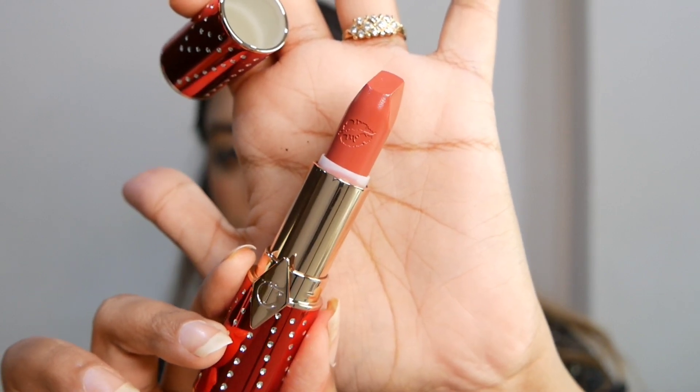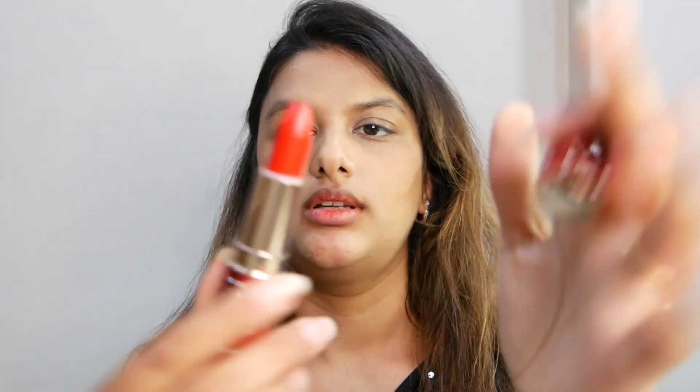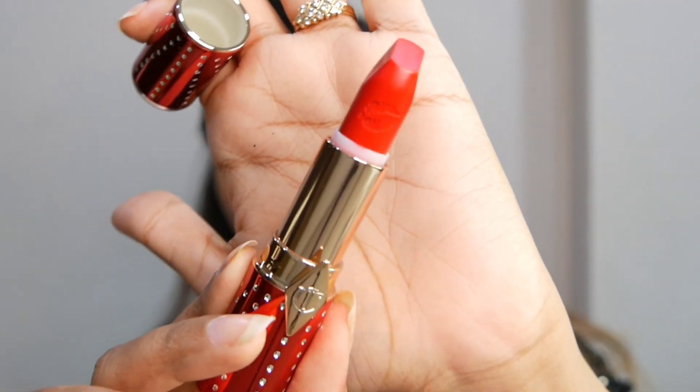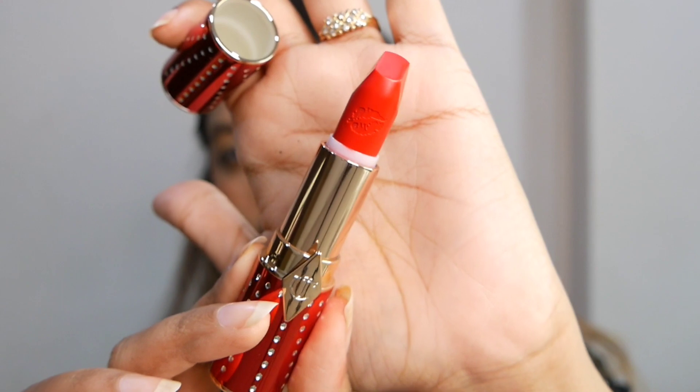Sweet Blossom looks so pretty — I'm going to directly swatch it on my face. Next we have the shade Lucky Cherry, and this is a matte finish lip shade. It's a very pretty cherry poppy red color — you guys can see how gorgeous this is. I'm going to swatch it on my face directly as well.